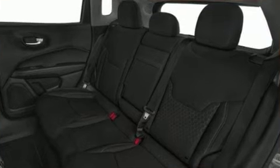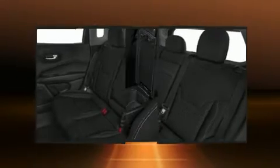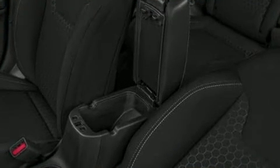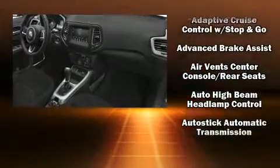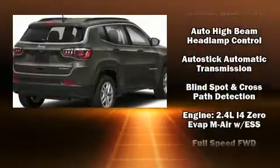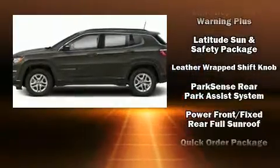For drivers who enjoy the natural environment, a power moonroof allows an infusion of fresh air. Jeep also prioritized safety and security with features such as dual front impact airbags, front side impact airbags, traction control, brake assist, anti-whiplash front head restraints, a security system, and four-wheel disc brakes with ABS.